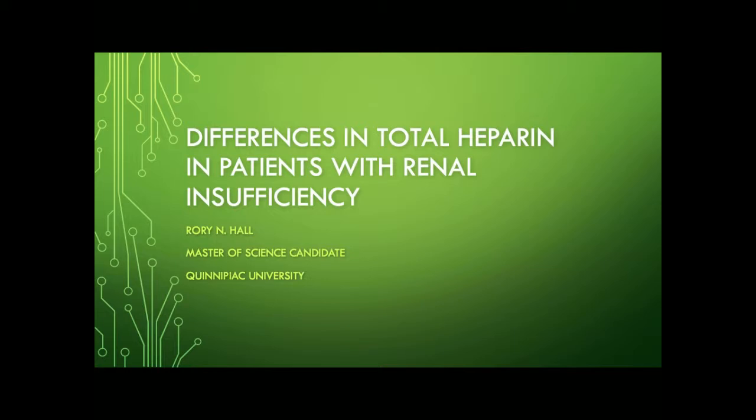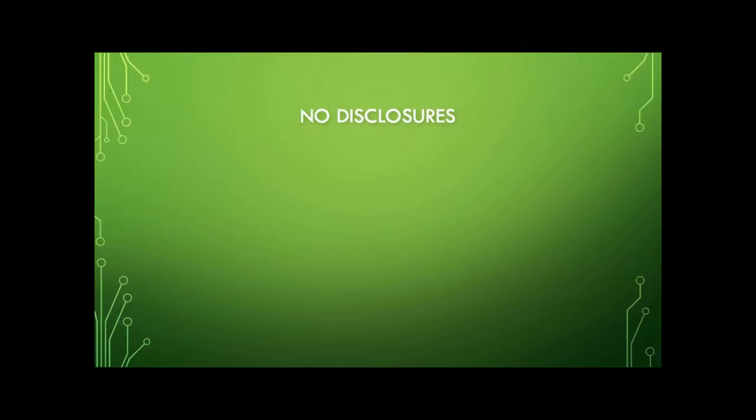Good afternoon, everyone. My name is Rory Hall. I'm a perfusion student at Quinnipiac. Thank you for being here, and thank you for the opportunity to present today. I have nothing to disclose.